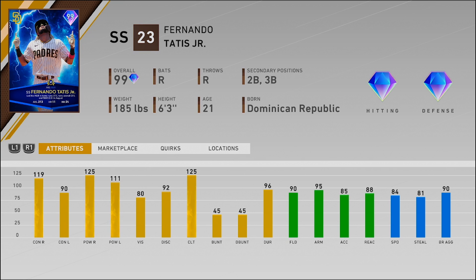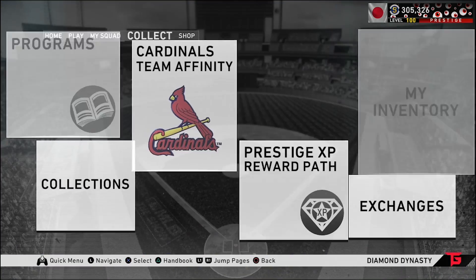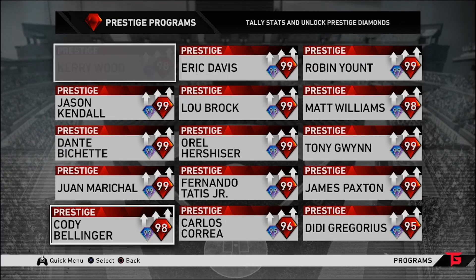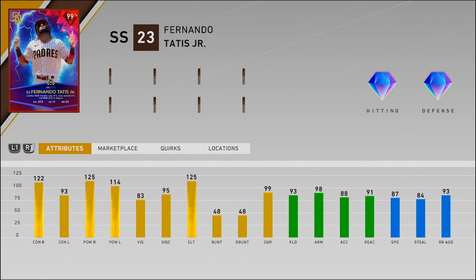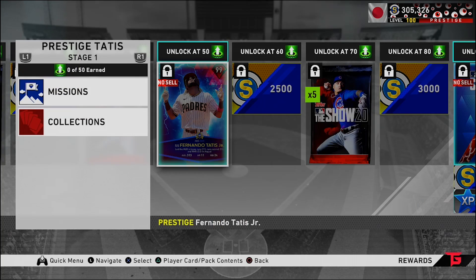One thing to keep in mind that you might have forgotten: you can prestige this card. Go to prestige programs, scroll all the way to the bottom, and Fernando Tatis Jr. is right there. I personally feel like that is one of my favorite cards of the year. I still wish it was centered, but it's a nasty looking card — the red and the blue go really well together. That's a plus-three to all of his attributes, which is going to be insane, possibly making him the new best shortstop in MLB The Show 20.